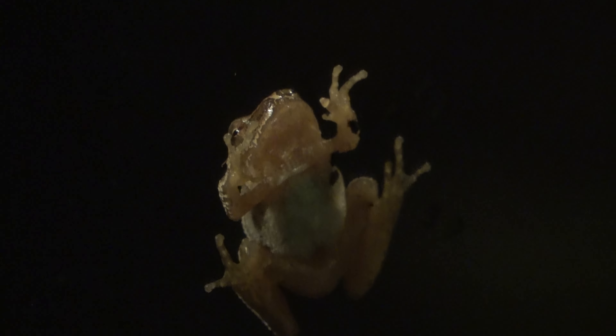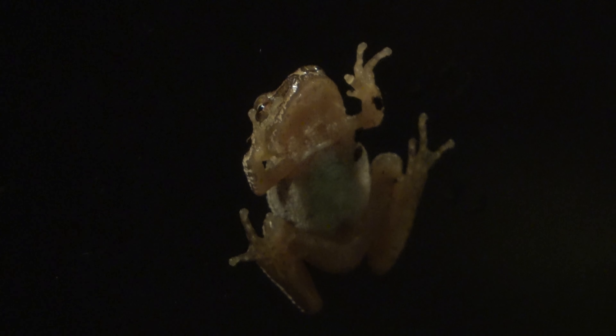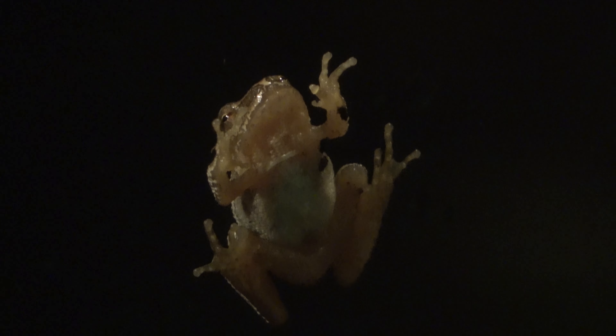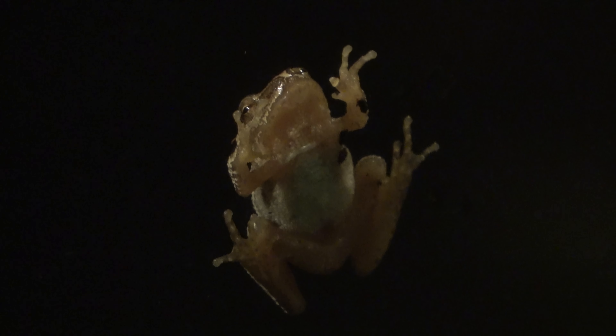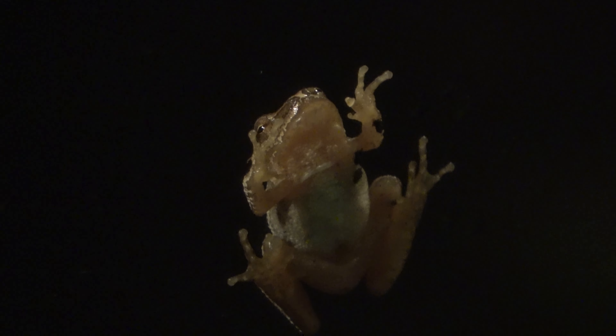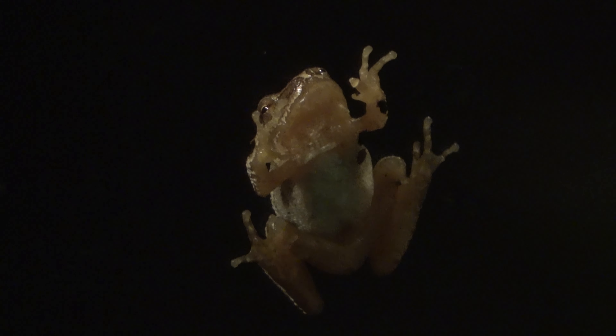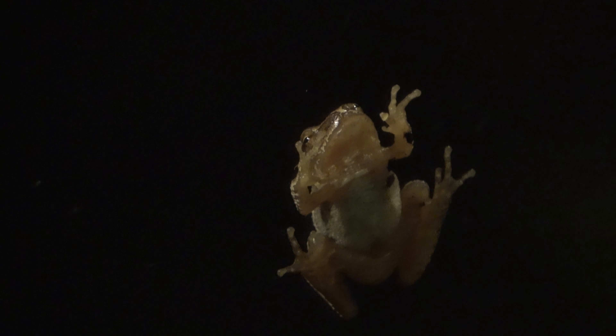I actually haven't seen one of these guys in a while, but I remember a couple years ago I would see them all summer long right after a rain. They'd be right here on the door just hanging out. And when it's drizzling outside sometimes I'll see them jumping across the road. I guess that's where the game Frogger came from.